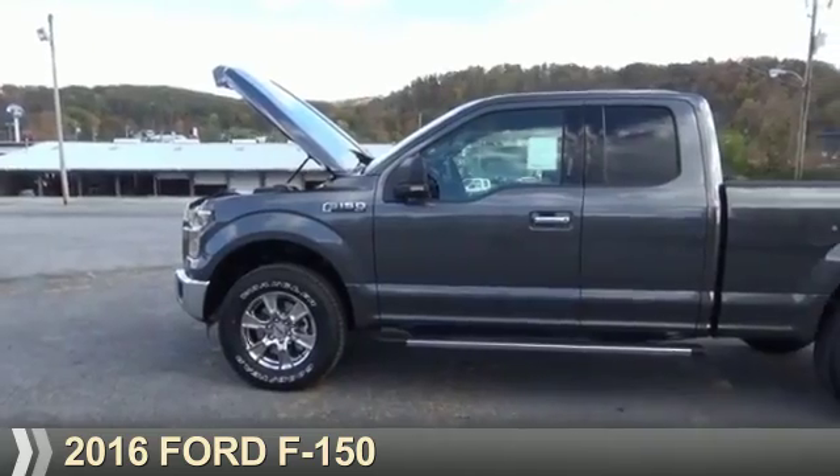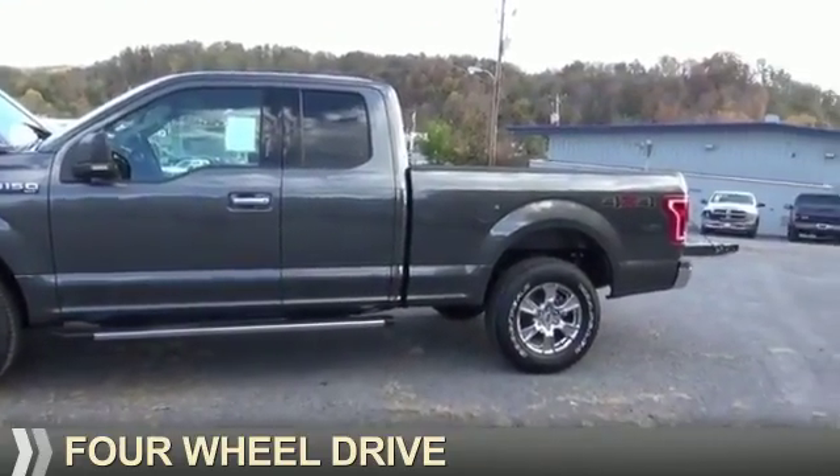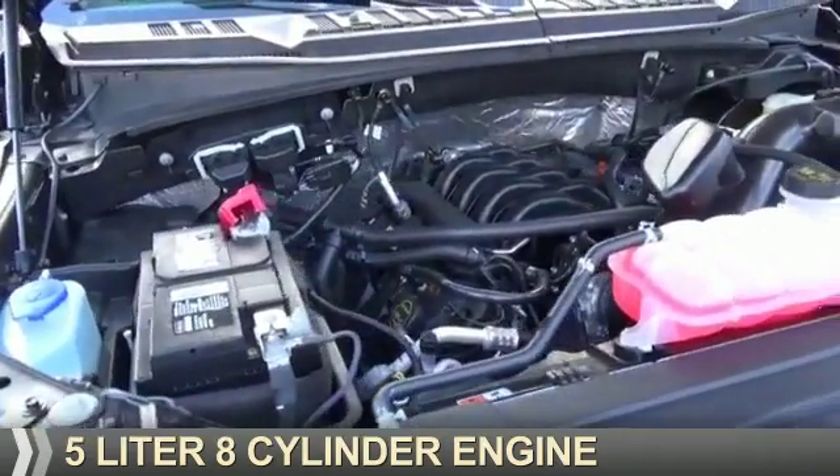Presenting the 2016 Ford F-150. It's powered by 4-wheel drive, a 5-liter, 8-cylinder engine.